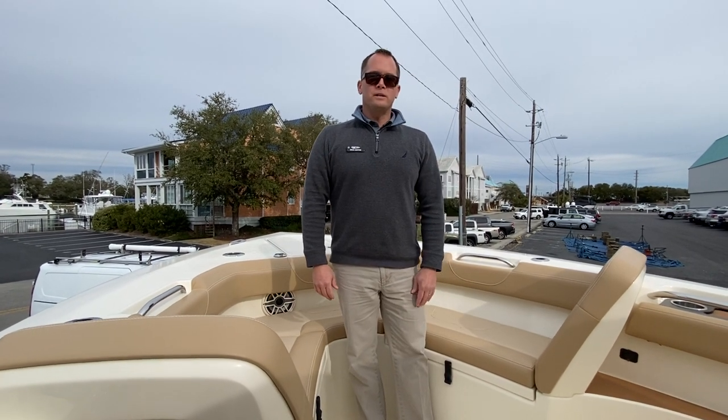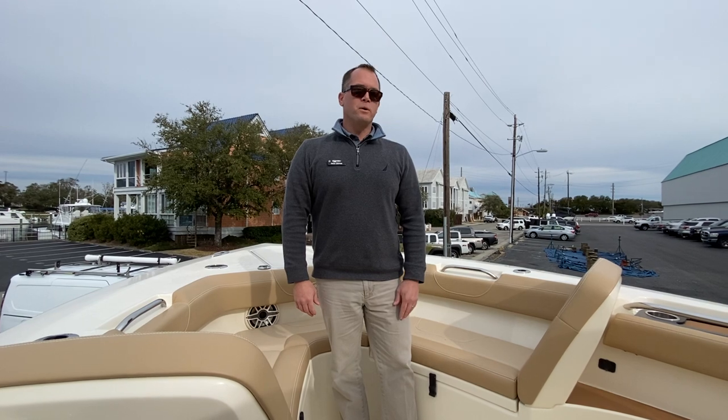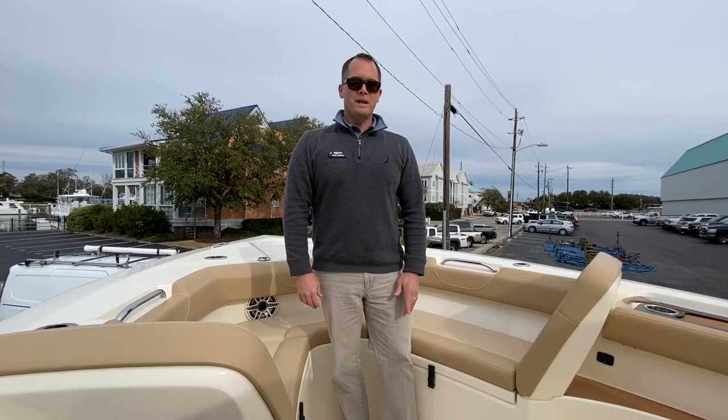This also has the rod holder and cup holder combos up in the bow. That's a real quick look at the 2021 Scout 305 LXF. If you'd like to see this boat in person, stop in to MarineMax in Wrightsville Beach — I'd be happy to help you out. Again, my name is Dean Ashton.